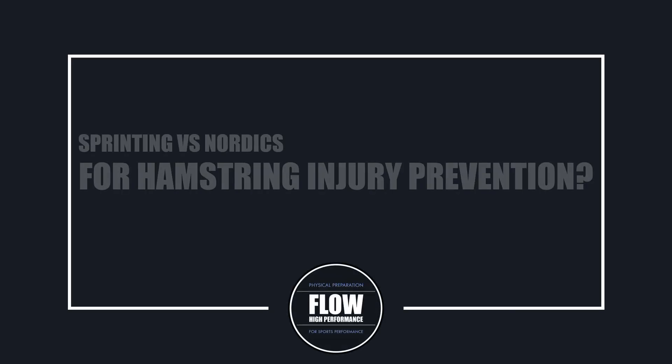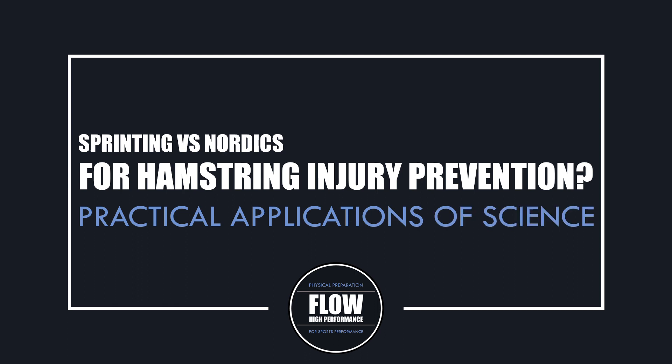Hi everyone, Peter here from Flow High Performance. In this video we'll be exploring a study comparing sprint training versus eccentric strength training on hamstring muscle adaptations.